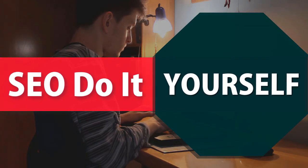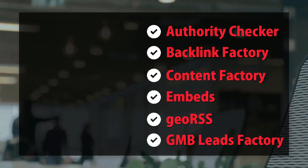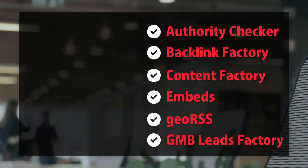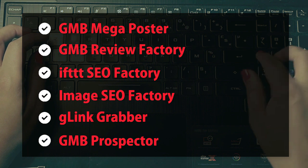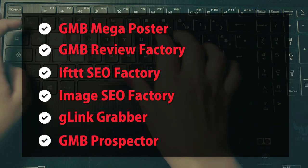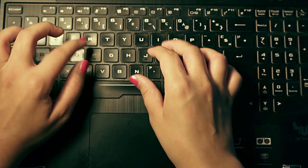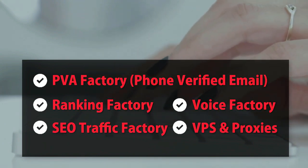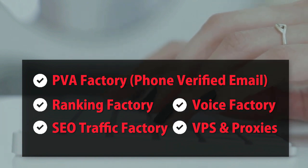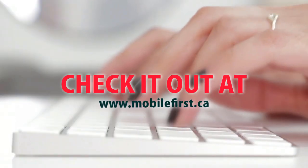DIY SEO tools: authority checker, backlink factory, content factory, embeds, geo RSS, GMB leads factory, GMB mega poster, GMB review factory, IFTTT SEO factory, image SEO factory, G-link grabber, GMB prospector, PVA factory, phone verified email, ranking factory, SEO traffic factory, voice factory, VPS and proxies. Check it out at mobilefirst.ca.